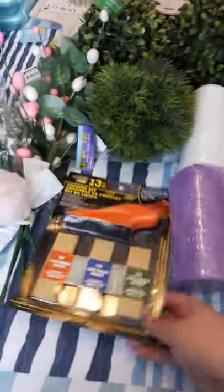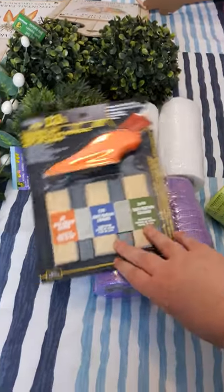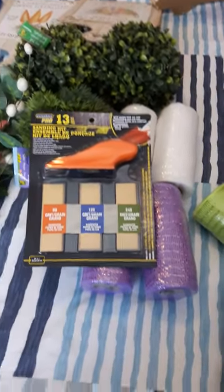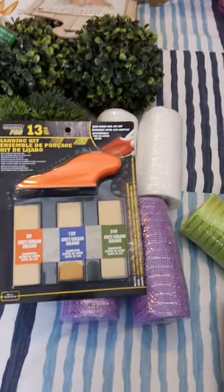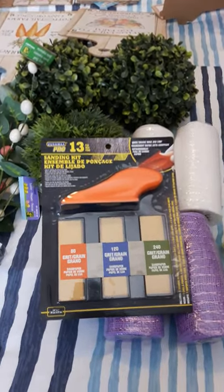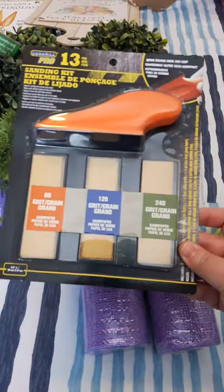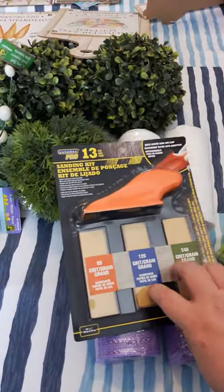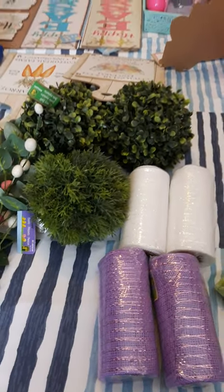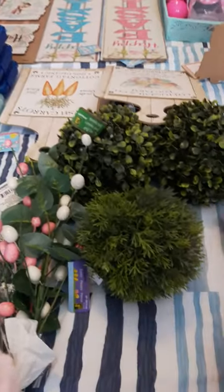The next thing I picked up — I've been looking for one of these on Amazon — is a little finger sander. When I'm doing my crafts I work with a lot of particle board or press board, and sometimes I need to sand something. It's got three different grades of sandpaper and it was $3.50. The one in my Amazon cart was like seven or eight dollars plus shipping.